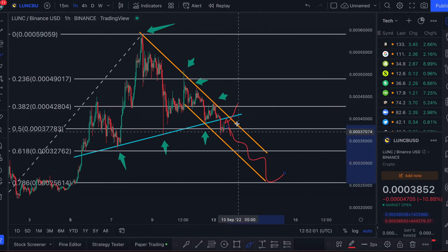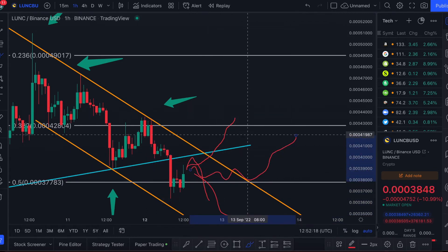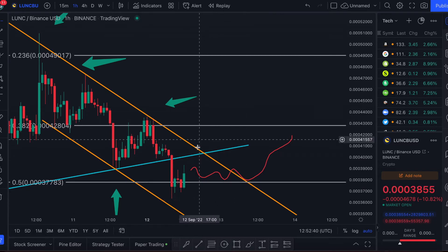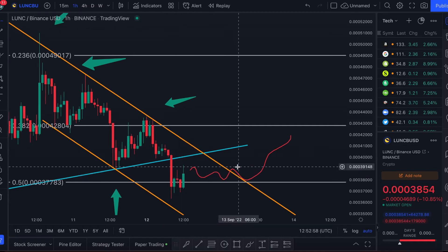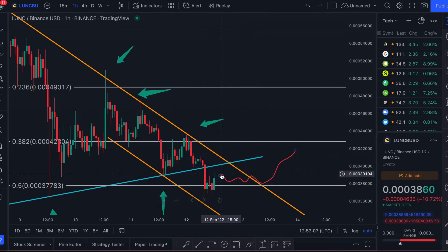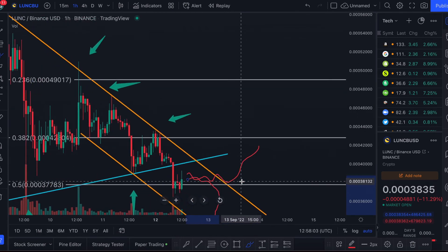I'm keeping a close eye on this level. We want to see Luna Classic hold this 38 cents 0.5 fib level and break out through this resistance in an upward direction. Looking at the one-hour chart, we have a deadline of around 8-9 o'clock UTC tomorrow — about midnight Pacific time and about 3 a.m. Eastern time. By the start of tomorrow we should see a decision from Luna Classic as to whether it's going to respect this 38 cents level and potentially break resistance to the upside, or lose support at 0.38 and start crashing down again.